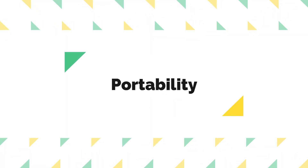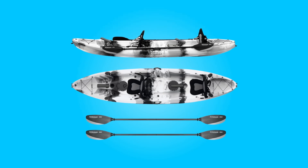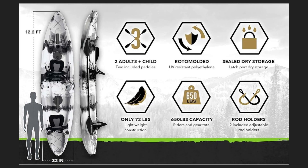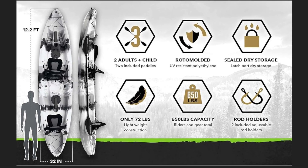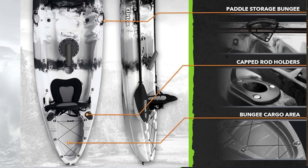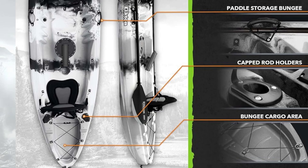2. Portability: Equipped with two convenient carry handles, transporting this kayak is a breeze. Whether loading it onto a truck bed or trailer, its manageable size and weight make it easy to transport to your favorite waterways, enhancing the overall user experience.